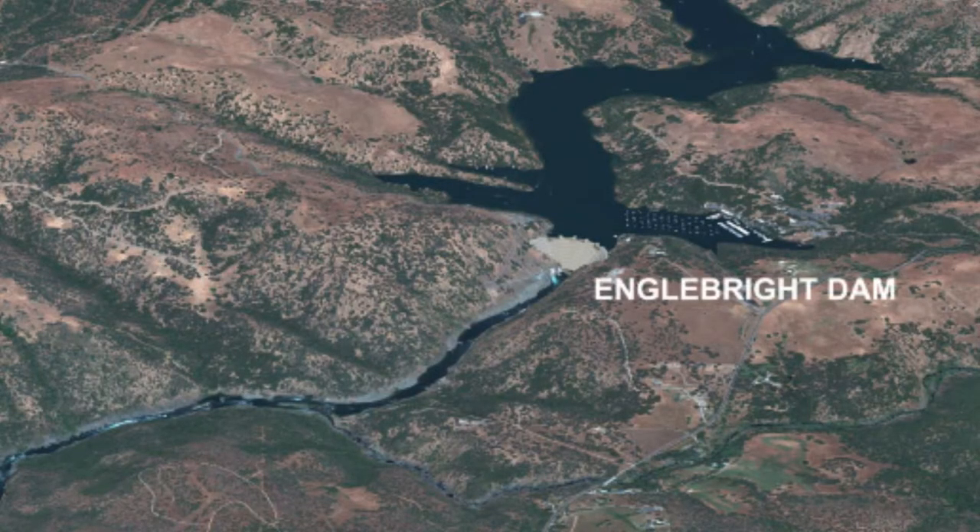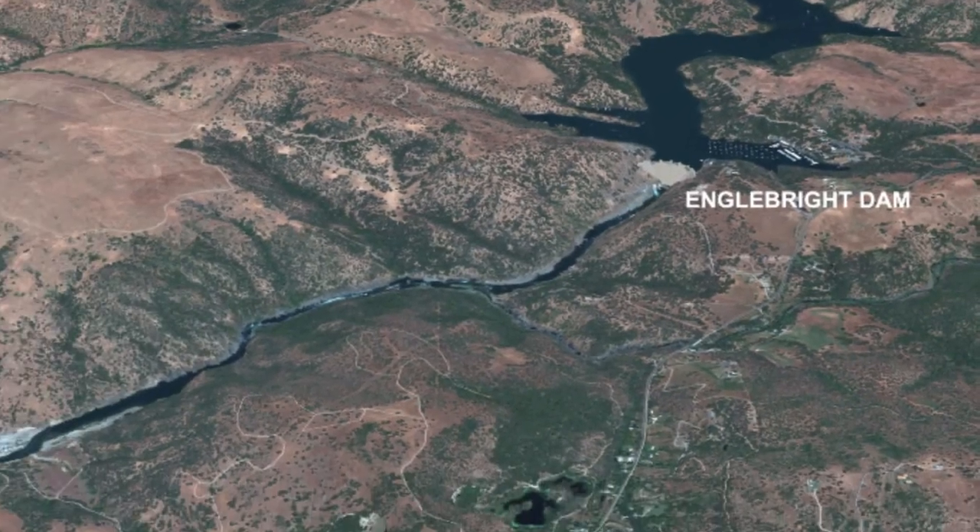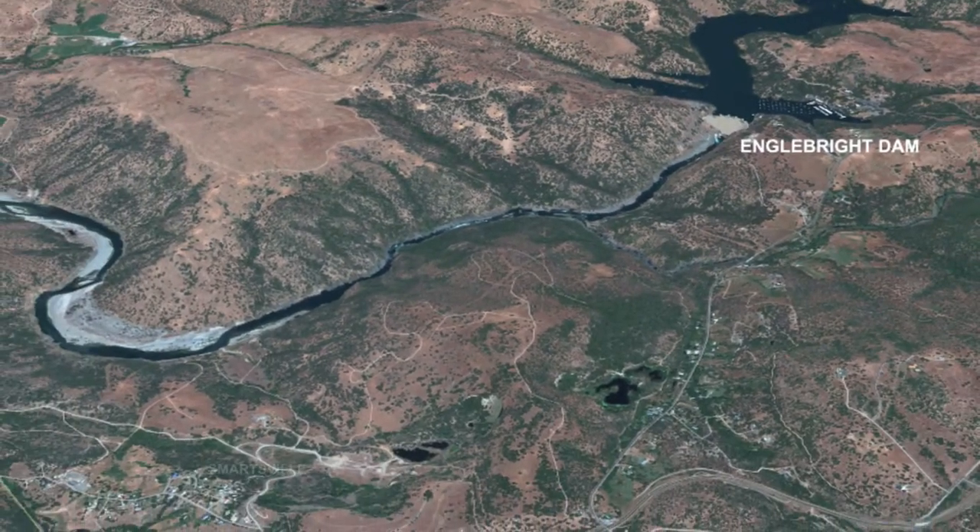At Englebright Dam in the foothills of California's Sierra Nevada, the U.S. Army Corps of Engineers is working with leading scientists to improve spawning habitat for threatened Chinook salmon and steelhead trout.